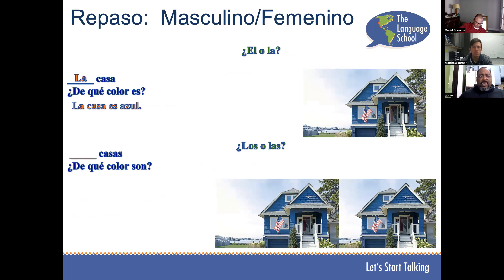Las casas, ¿de qué color son? Las casas son azules. Muy bien.